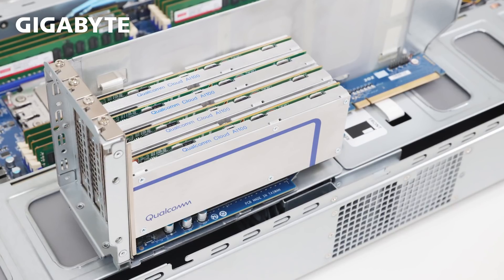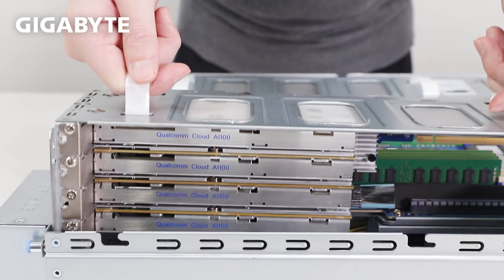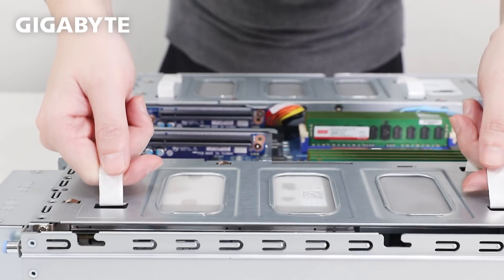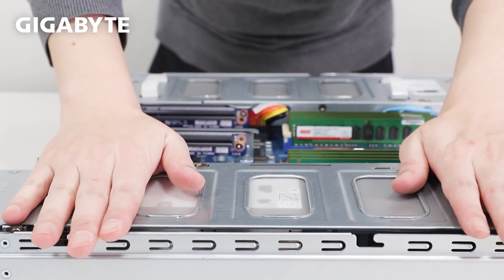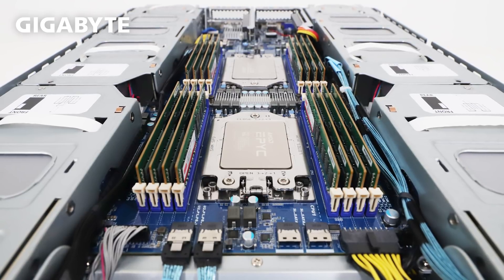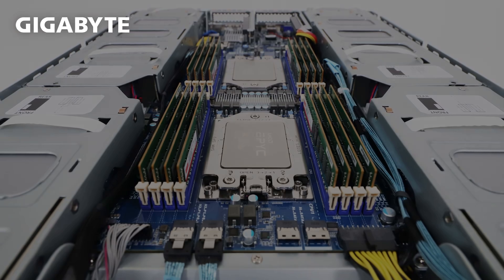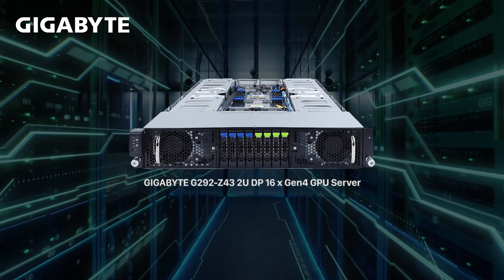Third-generation EPYC's ecosystem penetration enabled Gigabyte to work seamlessly with Qualcomm in optimizing its new Cloud AI100 card in the G292. The G292 showcases the compute power of third-gen EPYC, along with its industry-leading Direct Connect PCIe 4.0, delivering the world's densest 2U GPU server.